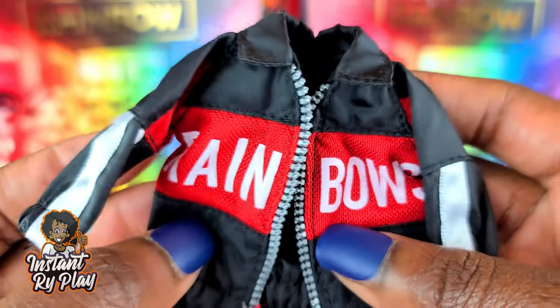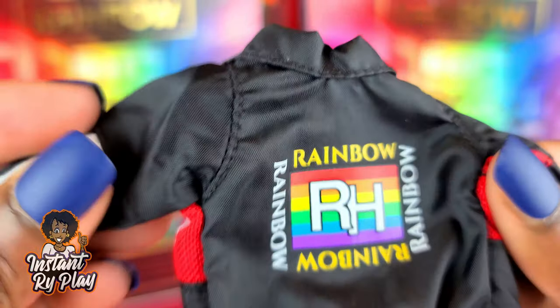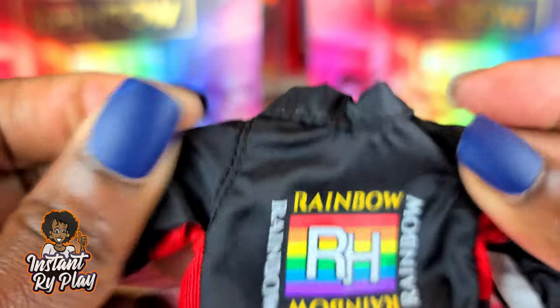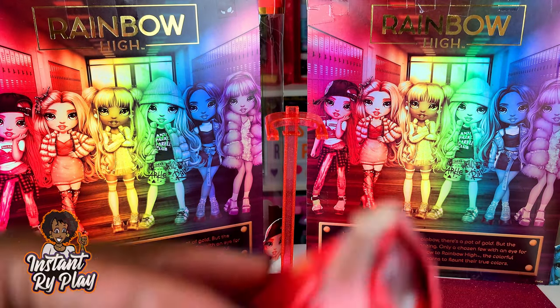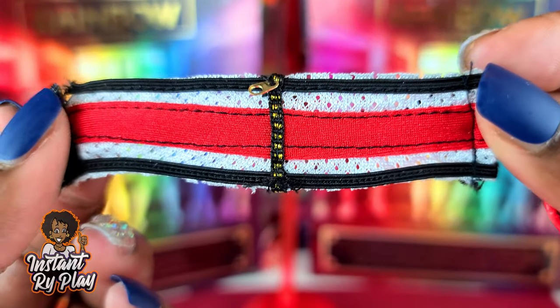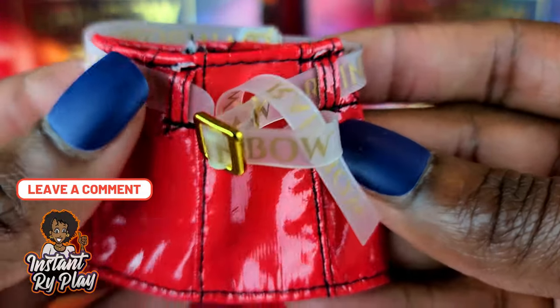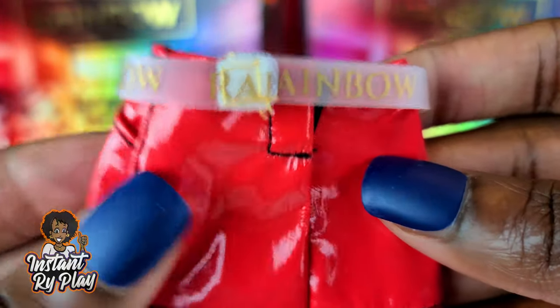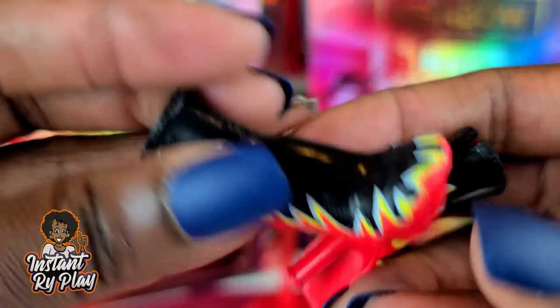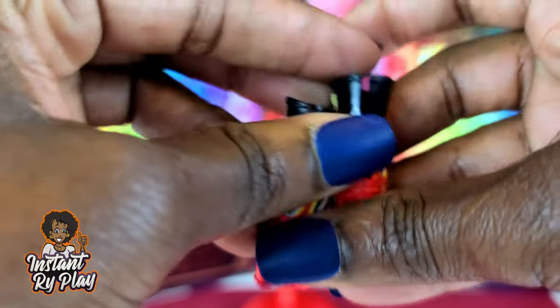For her second outfit, she's got this little jacket — it says 'Rainbows' on the front and 'Rainbow High' on the back. It's made pretty well, kind of like a parachute-type material, with a little faux zipper on the front. She also has a little top that can go underneath, or she could pair it with some of her other stuff. Then she's got a skirt with a little gold belt that says 'Rainbow' on it. Her second pair of shoes are the ones with the flames — super nice.